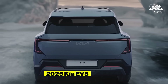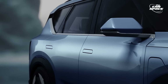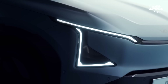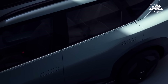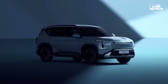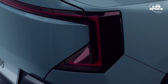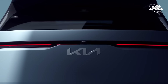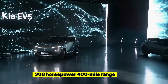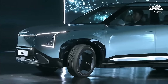2025 Kia EV5. Kia is going all in with a variety of new electric SUVs, including this new Kia EV5 mid-size SUV. According to Kia, it's being built on the e-GMP platform and will offer two options: a cheaper 64 kWh battery and a long-range 88 kWh battery. A dual-motor option offers 308 horsepower with a 400-mile range, while the next upgrade will offer almost 450-mile range.